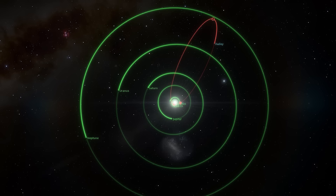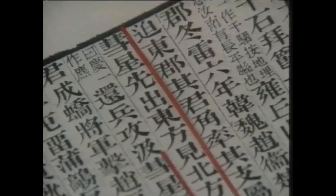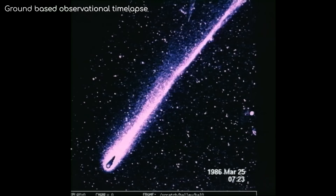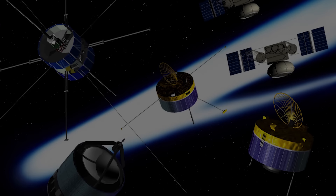Its orbit takes roughly 75 years, meaning someone could see it twice in their lifetime. And incredibly, there have been records of Halley's Comet dating all the way back to 467 BC. With the regularity and predictability of it lighting up our night skies, it was no surprise that as it was approaching in the 1980s, many space agencies scrambled at the chance to get a close-up look of a great comet's nucleus for the very first time. And the result? Something known as Halley's Armada.